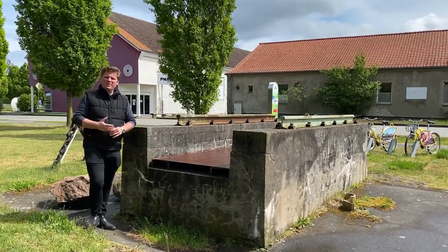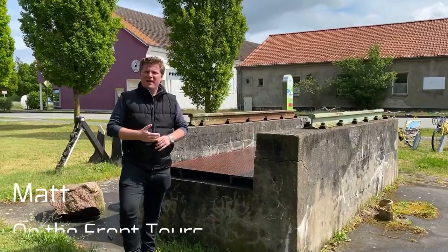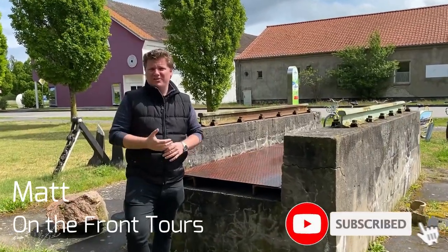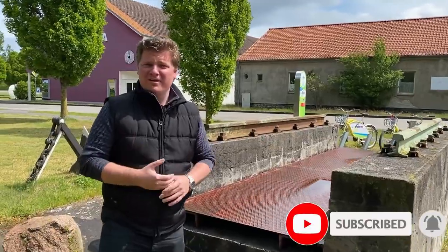Hello and welcome to On The Front, the place where we discuss all things World War II and I bring you to these sites today. My name is Matt and on today's episode we're going to be discussing what remains of Germany's development of its wonder weapons. So come with me and let's find out.